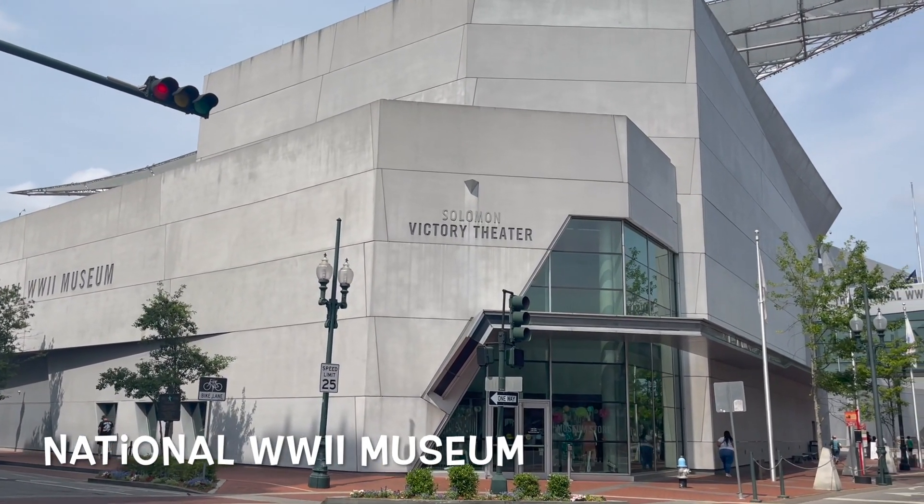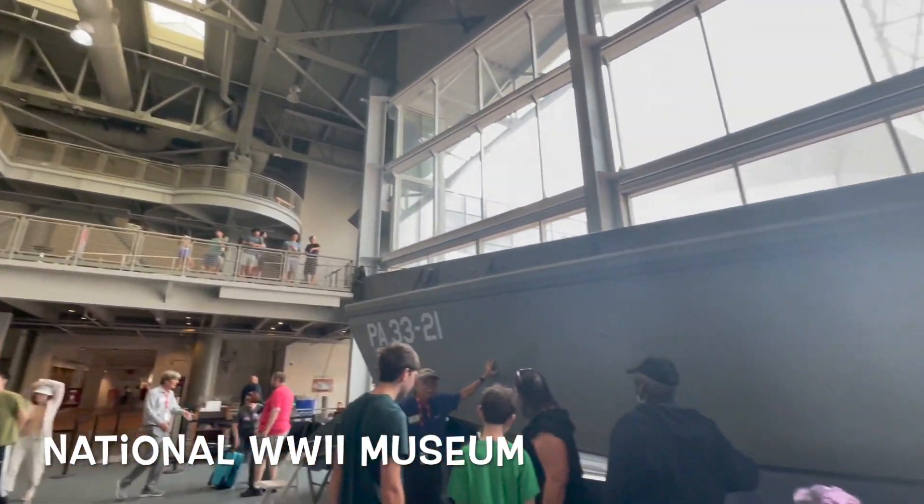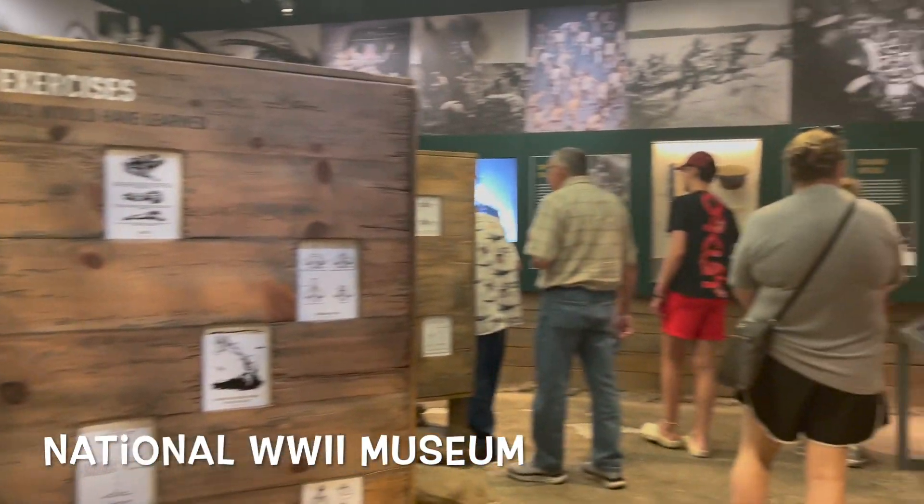New Orleans is also home to the National World War II Museum, which is huge and expansive. Definitely spend at least half a day there — and that's cutting it short. There's plenty to do, plenty to see, and plenty to learn.